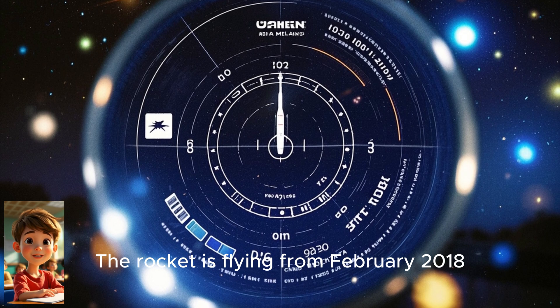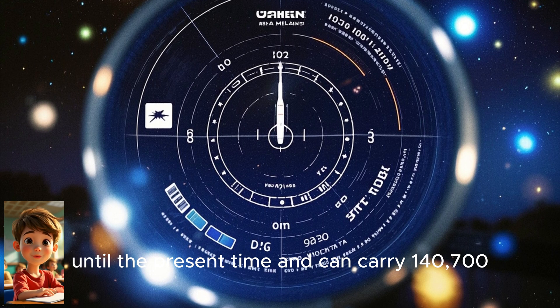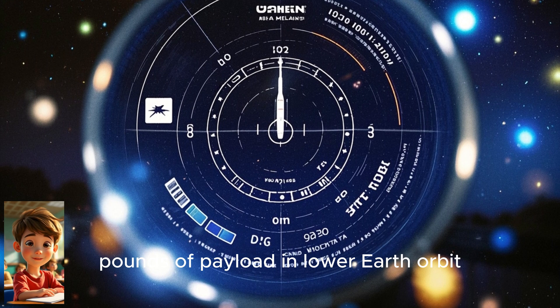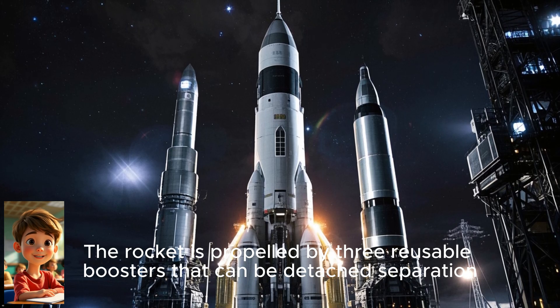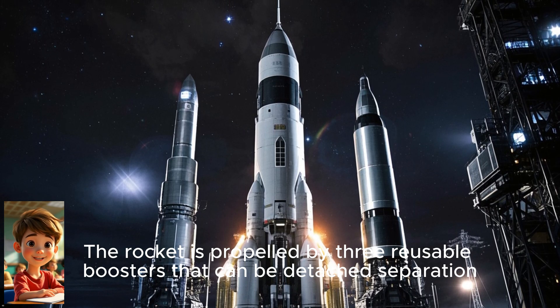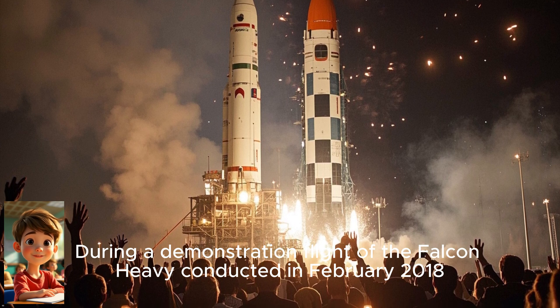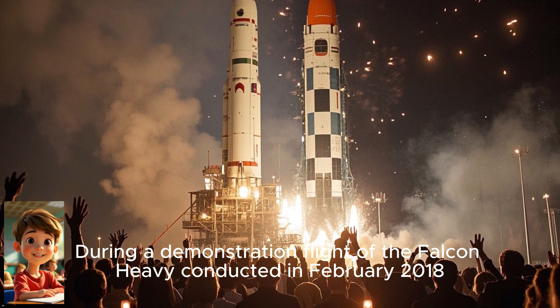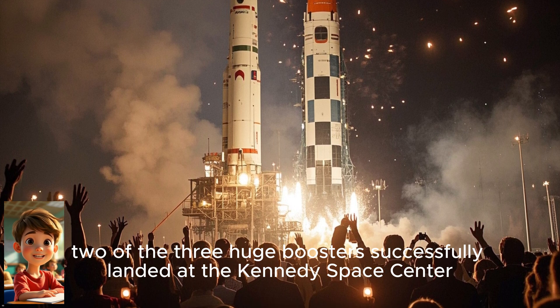The rocket has been flying from February 2018 until the present time and can carry 140,700 pounds of payload in low Earth orbit. The rocket is propelled by three reusable boosters that can be detached at separation. During a demonstration flight of the Falcon Heavy conducted in February 2018, two of the three huge boosters successfully landed at the Kennedy Space Center.